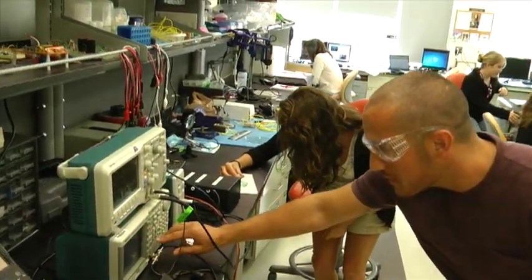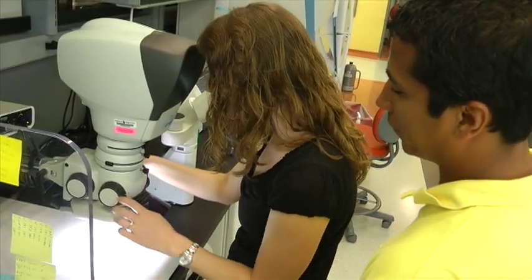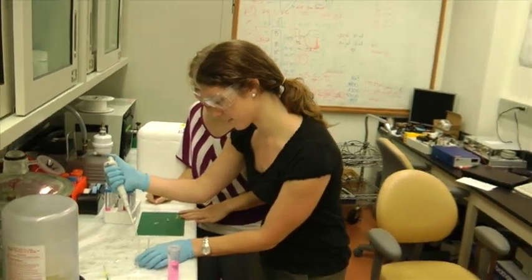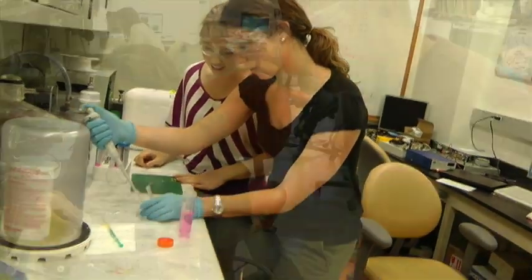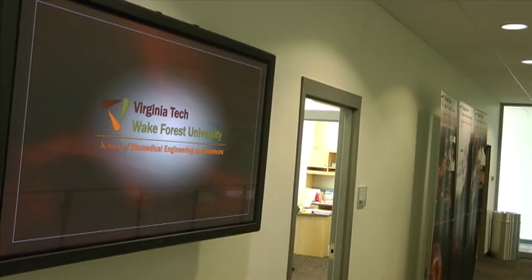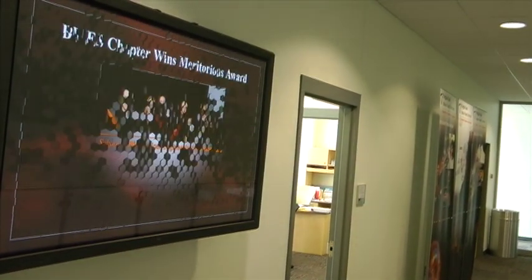SBES provides a graduate education program in biomedical engineering that leads to an MS, a PhD, and an MD-PhD, or to a DVM-PhD. This unique agreement provides a rich, varied environment for graduate education and research. SBES occupies the third floor of ICTAS on Stanger Street.